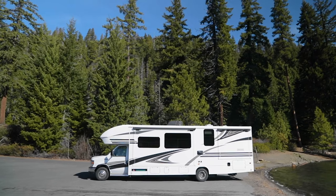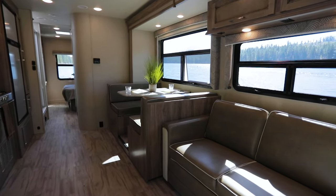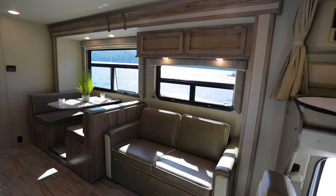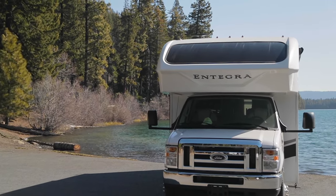Introducing the 2020 Integra Odyssey. This luxury Class C will turn your ordinary vacation into an extraordinary journey. Integra has done an incredible job of putting so many features in an RV still small enough to get you in and out of the places you love most.